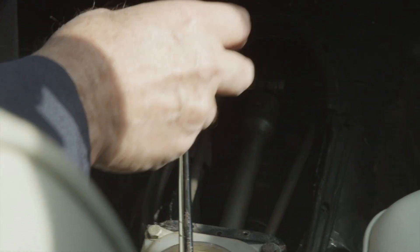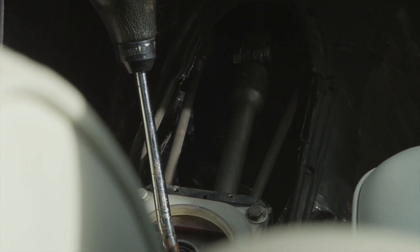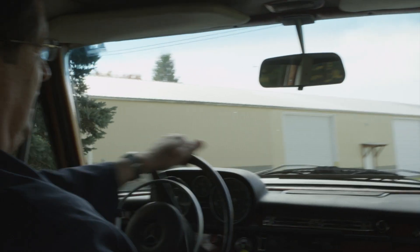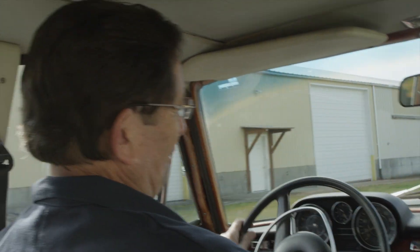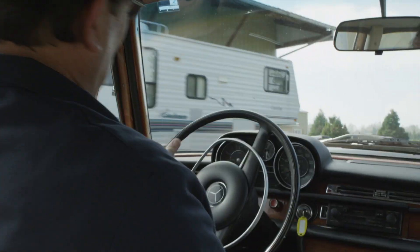You can just listen to that baby purr. Watch again as I accelerate out of first — you tell me if I'm suffering here. I don't need to be gentle with this baby. This is really a fun old Mercedes to drive. I hope you enjoyed this little short road trip, and we've got to get back to work here.